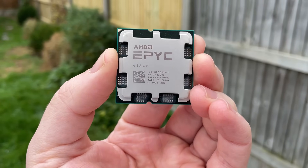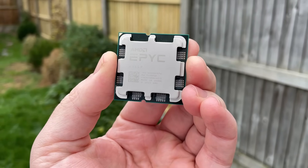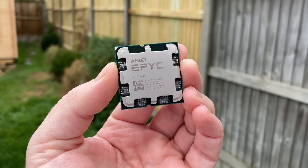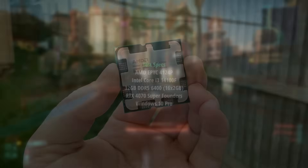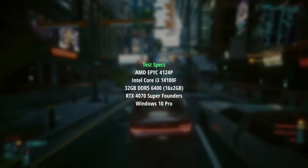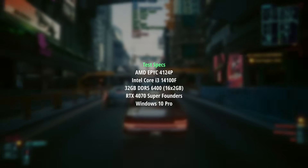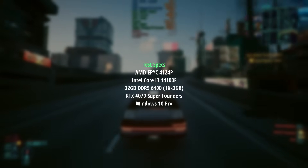The i3 can be had for about half the price I found the EPYC CPU for here in the UK. It clocks to four and a half gigahertz and uses less than 60 watts of power, whereas the EPYC chip clocks to over 5 gigahertz and uses less than 90. I've used both with DDR5 at 6400 megahertz to get the best out of these, paired with a 4070 Super. Bear in mind that pairing the i3 with DDR4 may see slightly different results depending on the game.